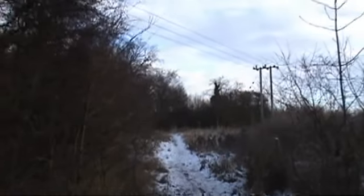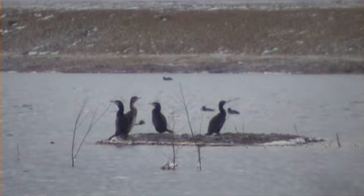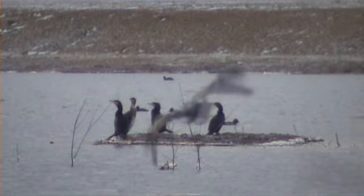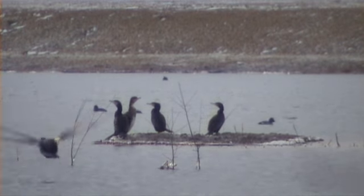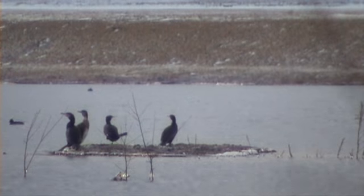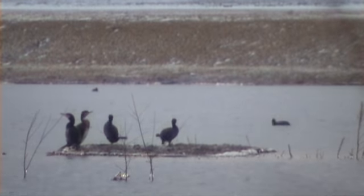Oh dear, slippery as heck. That mud down there is solid. We're not at Paxton Pits Reserve although this is part of it — this is actually Diddington. You see, four fine cormorants on that little island. Like I said, this is probably the biggest lake here at Diddington.